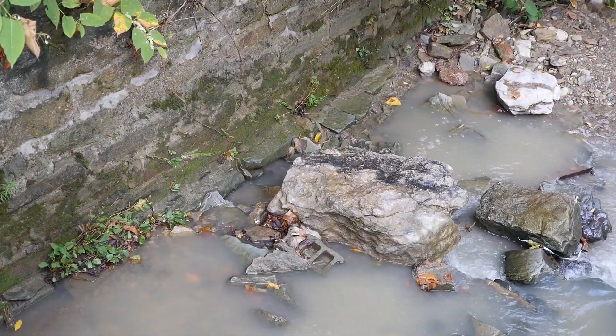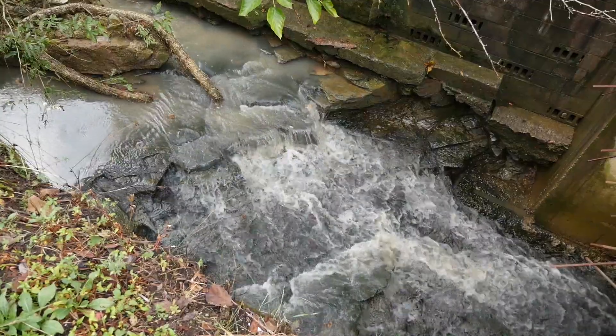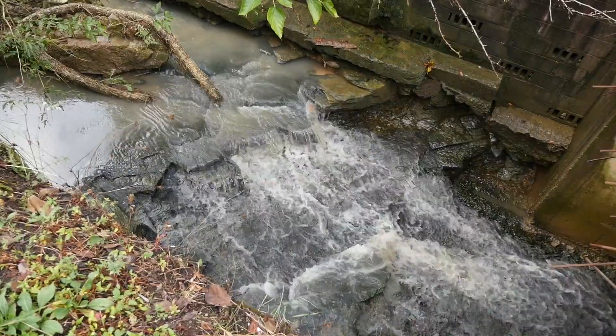We're standing next to Little Sawmill Run, which is a tributary. What does 'run' mean? Run means stream. When the Scottish immigrants came over, their term for stream is 'run' — they call them runs.